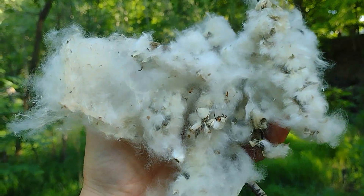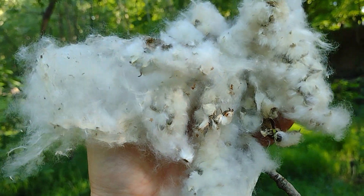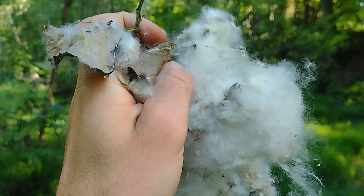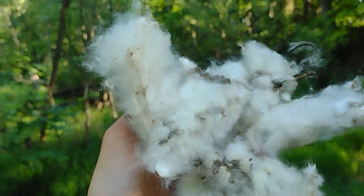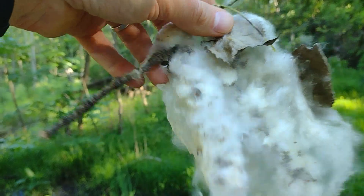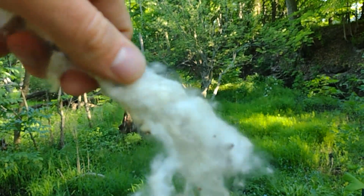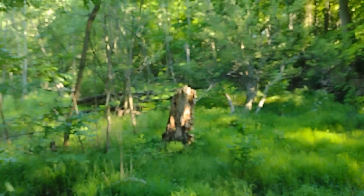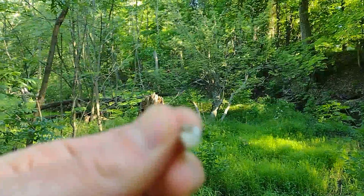Whoa, it is snowing cotton! Eastern cottonwood trees are what's considered dioecious — that means there's a separate male and female tree. The female trees produce this: there is a string of capsules, each individually producing their own bunch of seeds with those cotton-like hairs. This is one of those capsules.